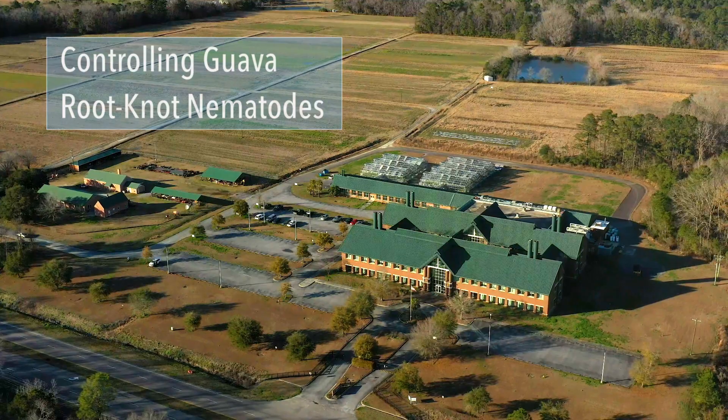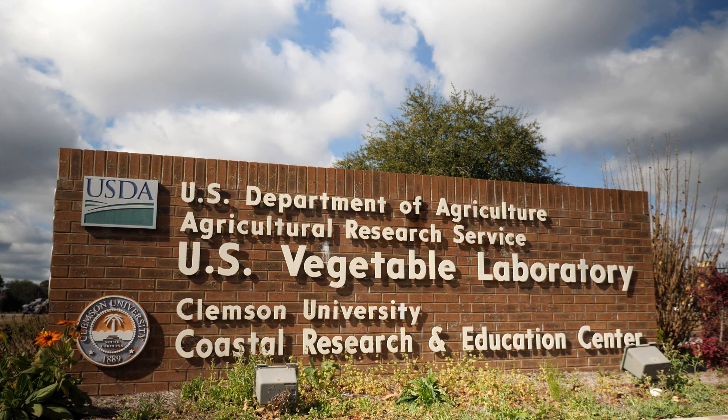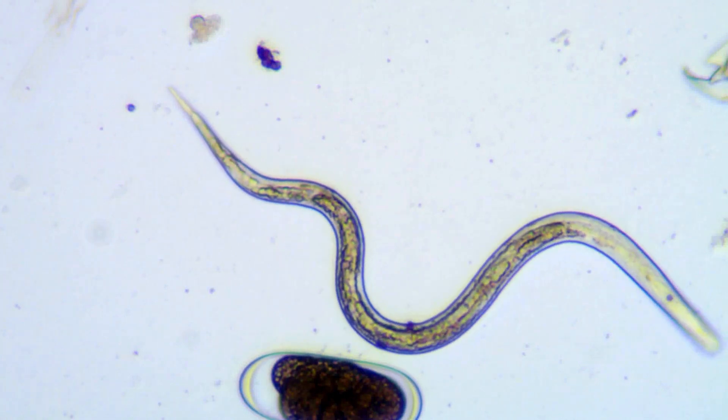We're at the USDA Agricultural Research Service, U.S. Vegetable Laboratory in Charleston, South Carolina. I'm a nematologist. My research focuses on identifying tools to manage and mitigate the damage caused by root knot nematodes. Nematodes are small roundworms in the soil — they're microscopic.